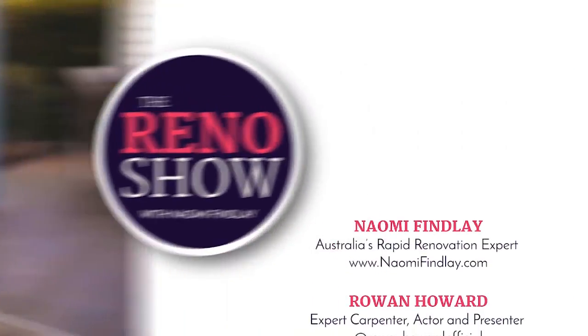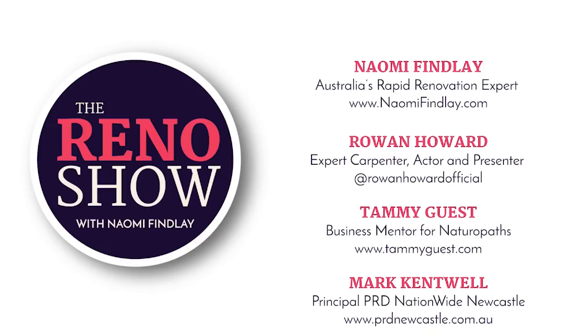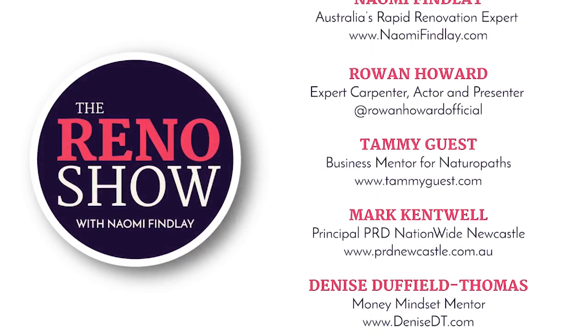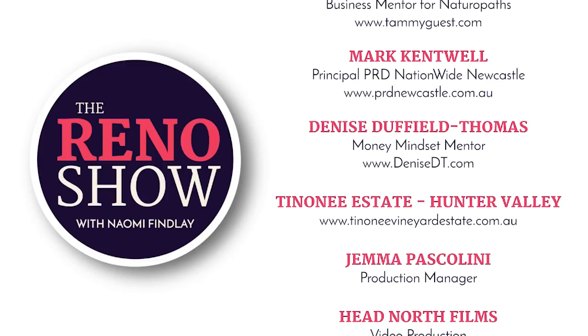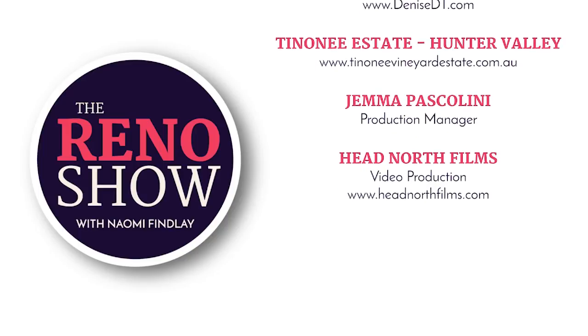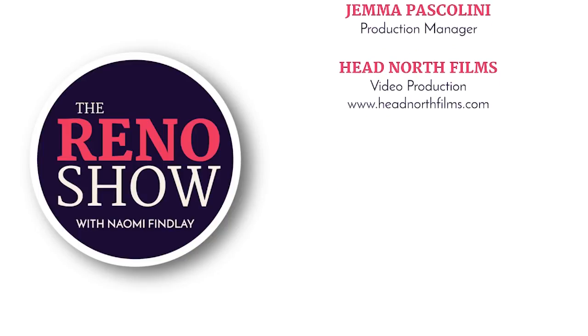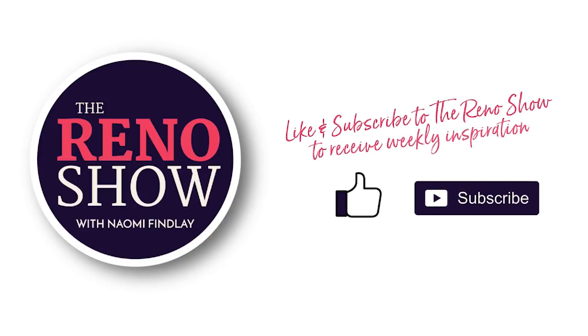Next time on the Reno Show: I'll help you decide if you should sell or not sell after renovating. Organisation queen Marissa is showing you the best ways to stay organised during a bathroom renovation, and Mark is back to help you figure out the reasons your home isn't selling. Garden guru Aaron is here to get your lawn ready for the winter months, and our reno chef Jodie is cooking up a storm while you renovate. Rowan is also here to clear up the differences between zinc and galvanised nails and screws. See you then. Remember to like and subscribe to our channel to receive weekly renovation and lifestyle inspiration. If you have a question about today's show, leave a comment below and we'll be sure to get straight back to you.